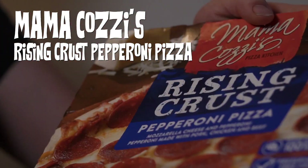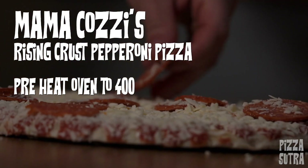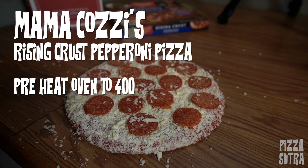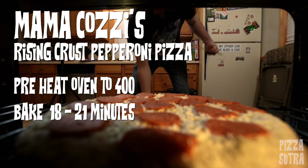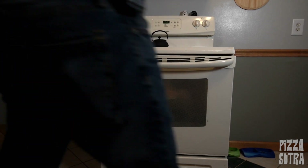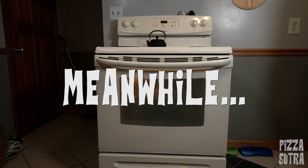Mama Cozy for Mama's Day? Wow, what a pair! Rising Crust Pepperoni Pizza from Aldi's — this is an Aldi's brand. I'm jacked to try it out. Not jacked about the birthing fluids, but you're born somehow, aren't ya? For this pie, we're gonna preheat the oven to 400 degrees Fahrenheit, place the pizza directly on the middle rack, and bake it for 18 to 21 minutes or until the cheese is melted and edges are golden brown.